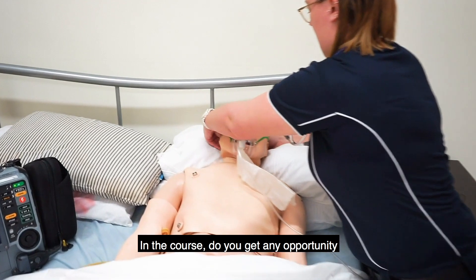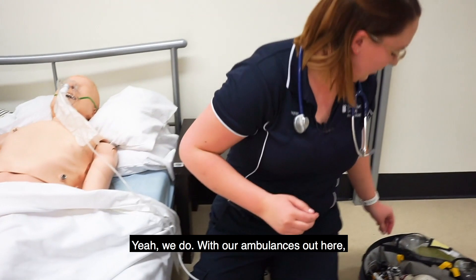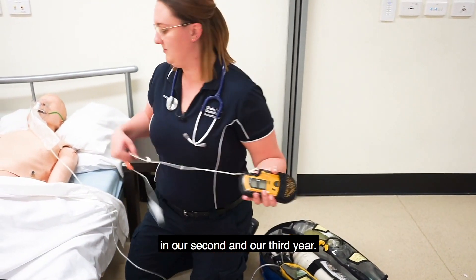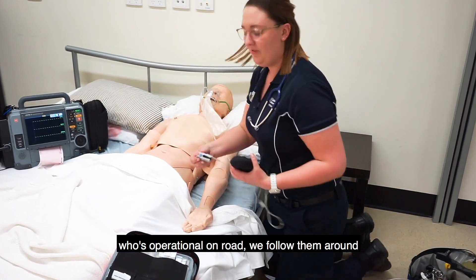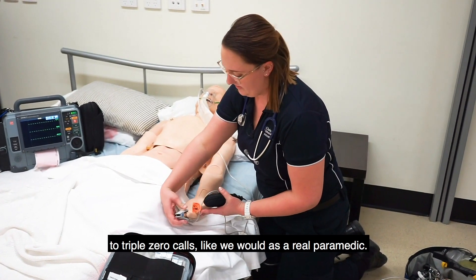So in the course, do you get any opportunity to go out in a real ambulance? Yeah we do. With our ambulances out here, we get the opportunity to go out on placement in our second and third year, and we get assigned to a paramedic who's operational on road. We follow them around for four weeks and we get to respond to triple zero calls like we would as a real paramedic.